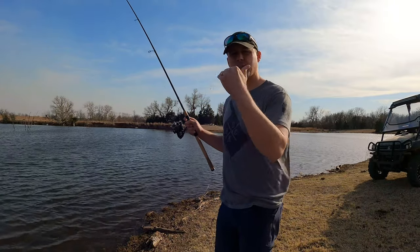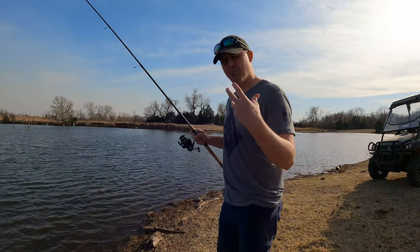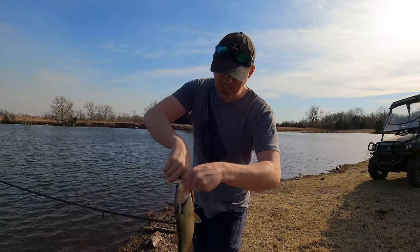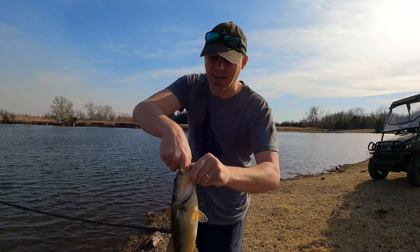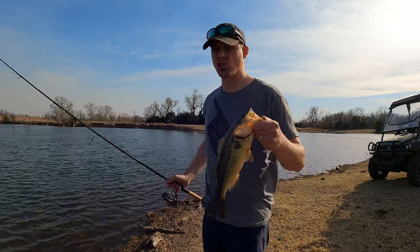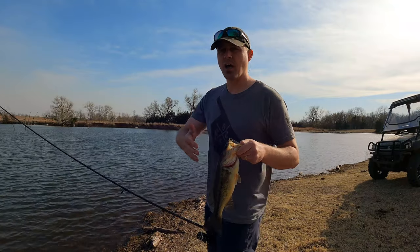I like to take out bass that are two and a half pounds and lower. Some people will use inches and a slot limit, but for me I've found a lot of success taking out bass smaller than two and a half pounds. Here's an example — this is a nice bass, about a pound and a half, a perfect bass to take out. But don't take out too many bass of one size. Make sure you're taking out different generations: one pound, pound and a half, two pounds, up to two and a half pounds.